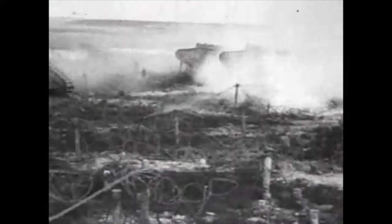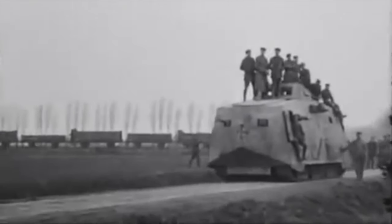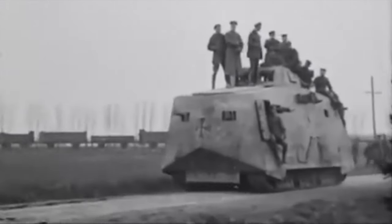France also designed and constructed tanks, and between them, Britain and France constructed thousands. But Germany was slow to appreciate the tank's usefulness and would build only 20 working examples that saw action in World War I.